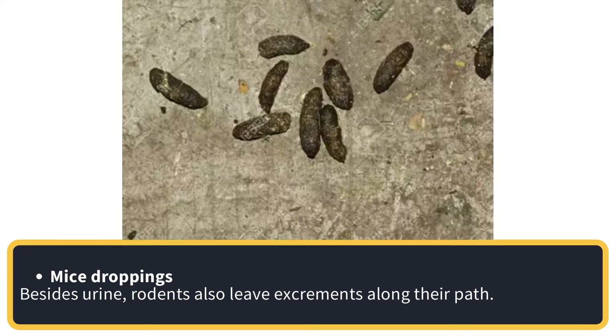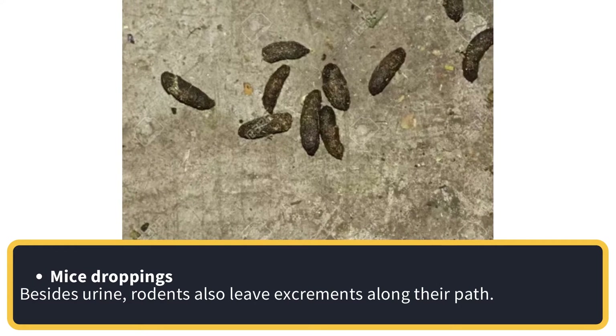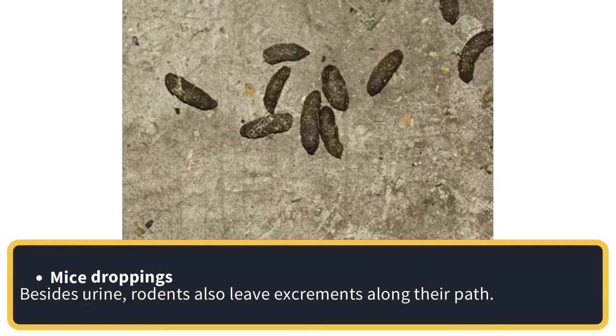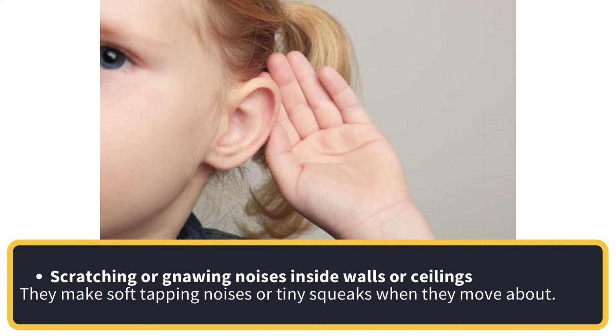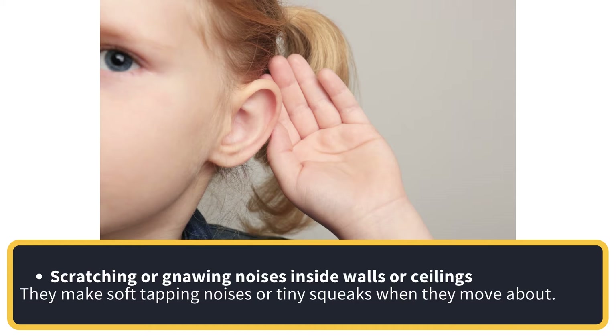Mice droppings. Besides urine, rodents also leave droppings along their path. Scratching or gnawing noises inside walls or ceilings — they make soft tapping noises or tiny squeaks when they move about.